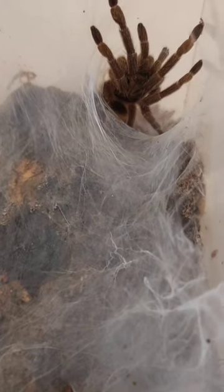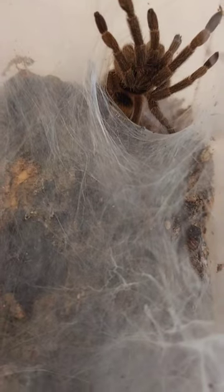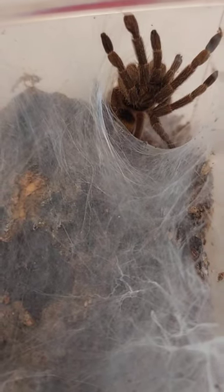A rare treat today — we have our Neoholothelia insei, also known as the Trinidad olive. What a beautiful tarantula.